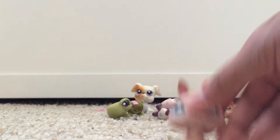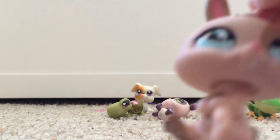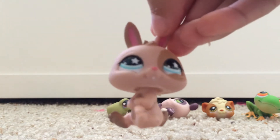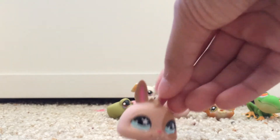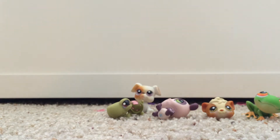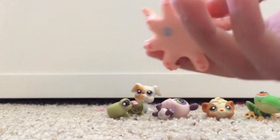Next is this bunny, or rabbit, or whatever you want to call it. She's so cute and has really pretty colors. And the next one is this octopus — she's really cute.